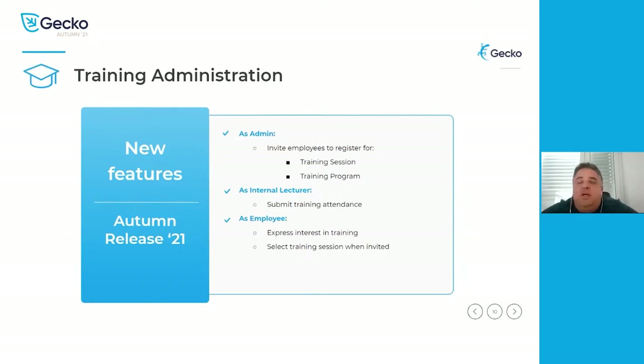On the training administration side, this module has a lot of functionalities and has been expanded further. As an admin, we can now invite individual employees to register for a training session or training program. We are now allowing internal lecturers to submit training attendance digitally — no longer printing documents, having them signed, and re-entering into the system. Employees will also be able to express interest in a training and, when invited, select which training session date and time they would like to attend.